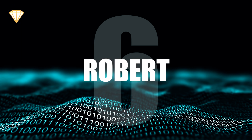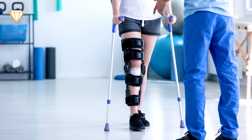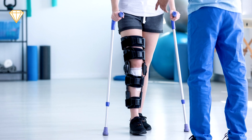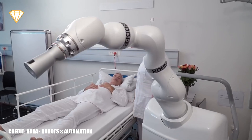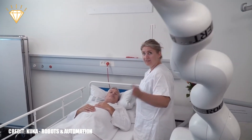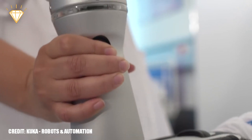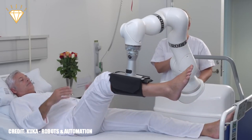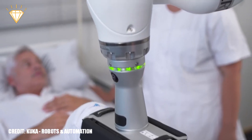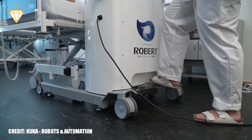Number 6: Robert. Robert is a rehabilitation robot. People who have suffered a significant injury or disease may often need rehabilitation to regain mobility or muscle strength. This rehab is not only strenuous for the patient, but also for the medical personnel who have to repeat these exercises with various patients every day. Robert takes the physical stress off the medical personnel, allowing them to control and direct the exercises without having to lift the patient's weight.